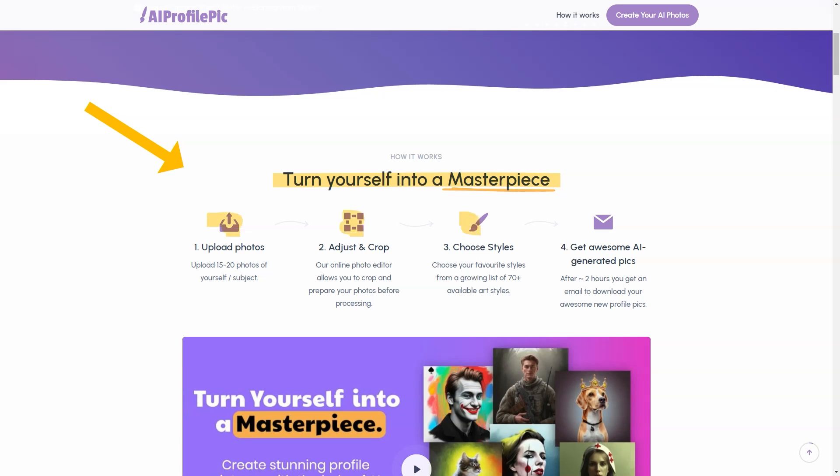Then you can edit and crop the images to your liking using the online photo editor. After that, you get to choose from over 70 available art styles, each with its unique look and feel. The options are endless, from the Joker to Greek gods, from cartoon characters to stroke drawings, and from fantasy to cyberpunk.